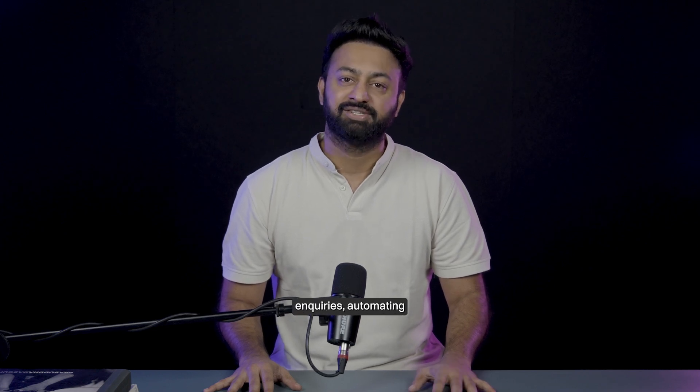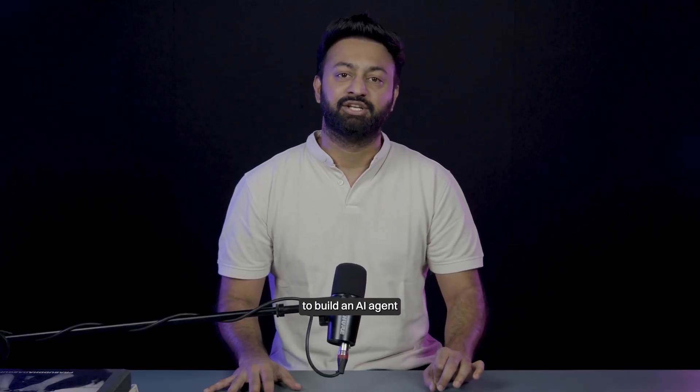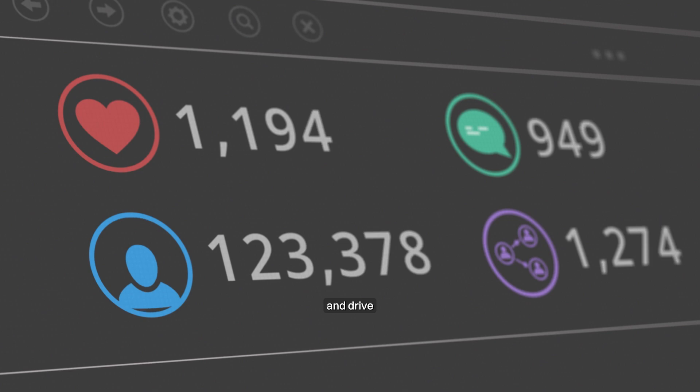Similar to the other agent builders, whether it's managing customer inquiries or automating data analysis, you have the power to build an AI agent that fits your unique requirements. Marketers could build content creator agents, generate insightful reports, and drive more strategic decisions. The possibilities are actually endless.